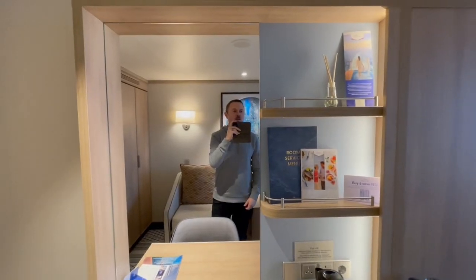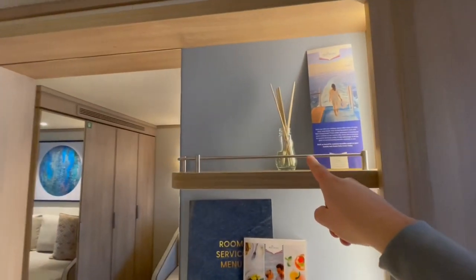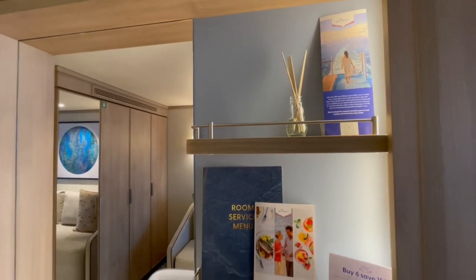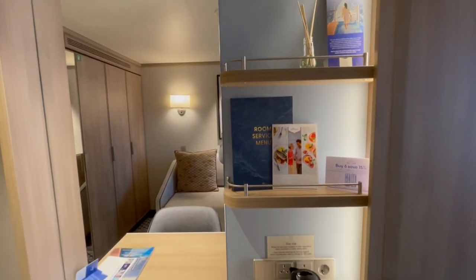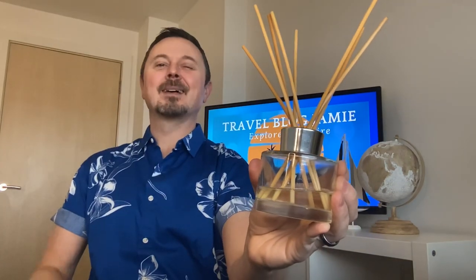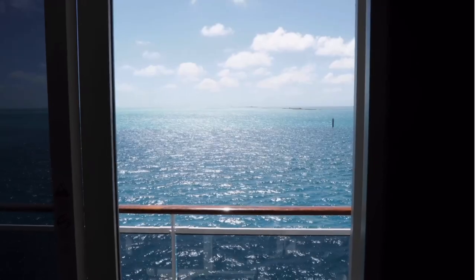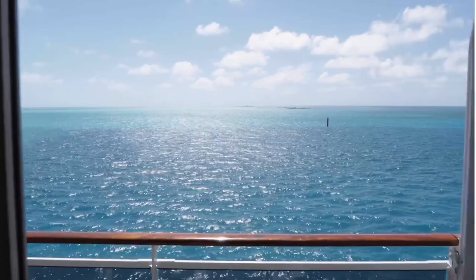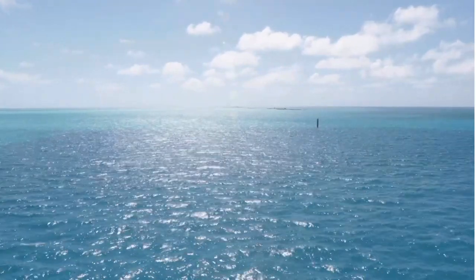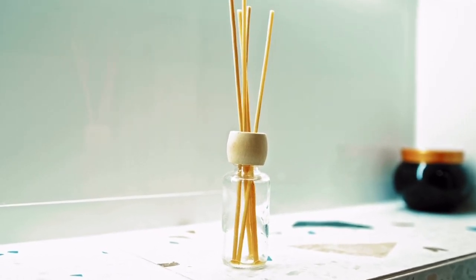Air freshener: this is more of a personal preference, but even on new cruise ships sometimes the bathroom in the cabin has a peculiar scent or a faint smell. We usually pack one of these small, light, and handy air fresheners that will keep your cabin bathroom smelling beautiful throughout. We also like to pack reed diffusers or similar to give the cabin a bit of extra freshness — and the bonus is, if you use the same fragrance at home later, it will instantly remind you of your holiday.